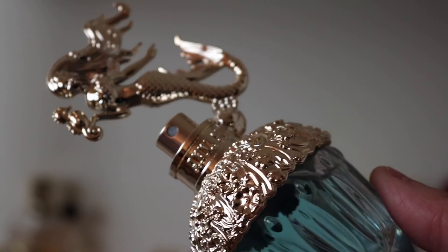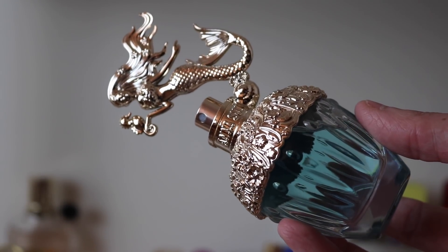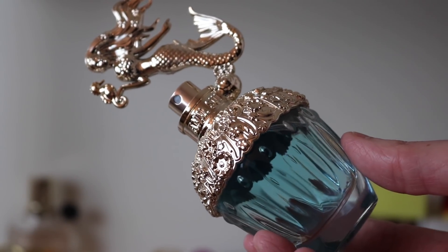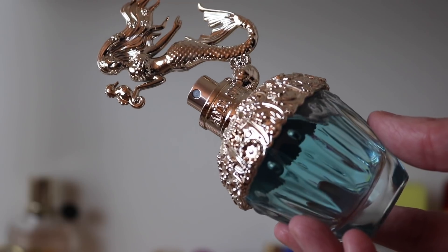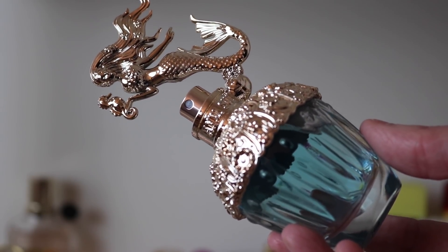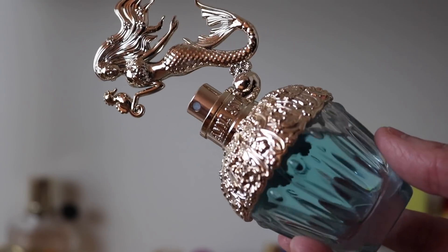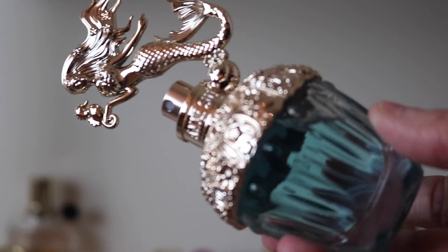Next is the only Anna Sui fragrance I have — she's an underrated house and I need to pick up more. This one is called Fantasia. The bottle is gorgeous. The scent is unique — it's floral but also almost salty air, kind of sweet but tart florals with salty air. It's beautiful, and it lasts absolutely forever on me.